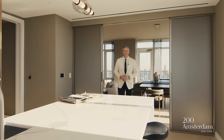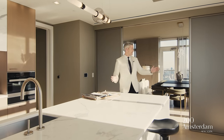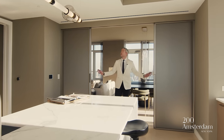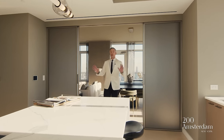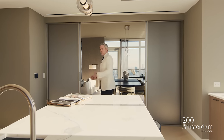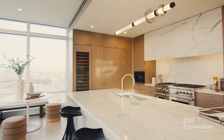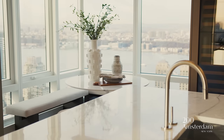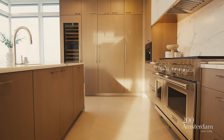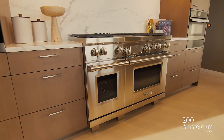Look at this kitchen. You have an open kitchen when you want it open to your great room, or you've got these gorgeous Rimadesio sliding doors that can completely close off the space. If you're entertaining and prepping with hors d'oeuvres all laid out, you have beautiful Calcutta marble everywhere and an incredible appliance package, including a 48-inch dual fuel Wolf range.